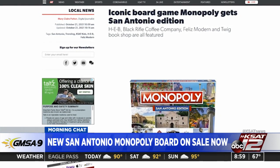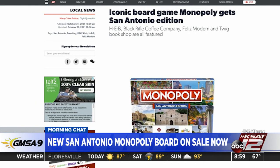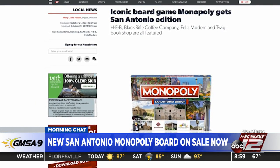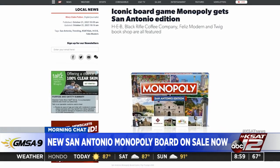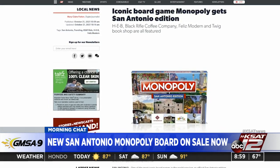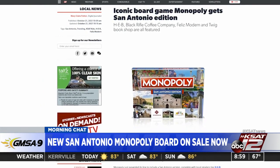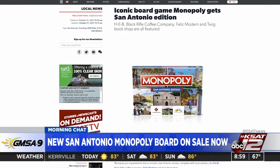Of course, you have the Missions, San Fernando Cathedral, and the historic Market Square as well — the Japanese Tea Garden, the Witte, the San Antonio Museum of Art, Brisco Western Museum of Art, all on there, as well as the Hemisphere, San Antonio Zoo, Confluence Park, and the Spanish Governor's Palace.